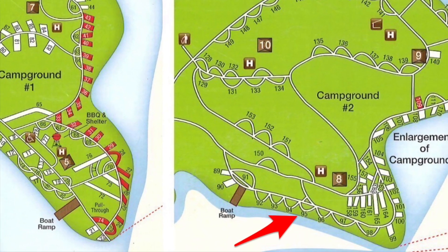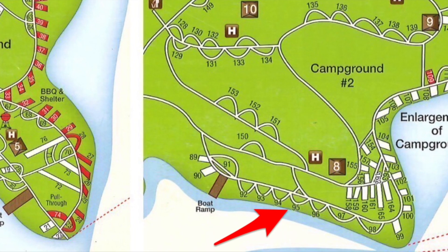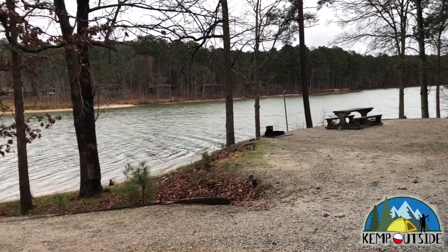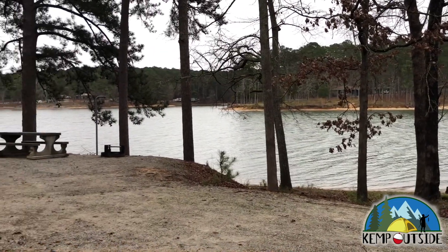It's indicated by the red arrow, and it's in Campground No. 2. We'll take a look at Campsite No. 95 first from the Loop Road. And as you can see, this site offers a fantastic view of Clarks Hill Lake.